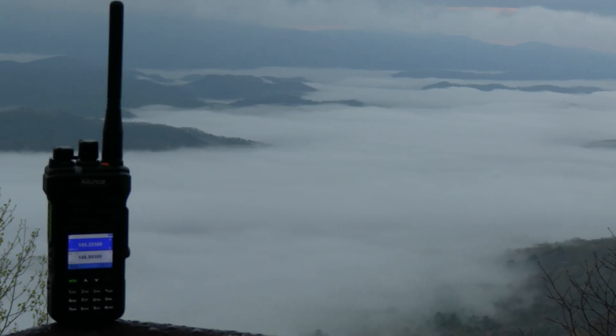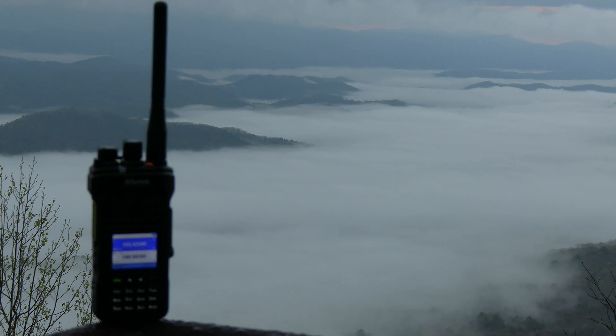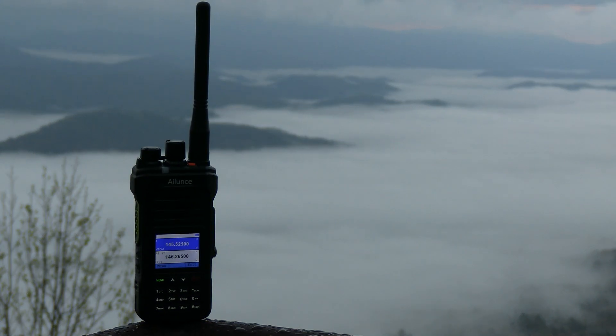That'll do it for this video on the new HA-1UV, and I hope you found it useful. If you did, please be sure to give the video a thumbs up and subscribe if you haven't already, so you won't miss out on any of our future videos. Thank you all, and have a good one.